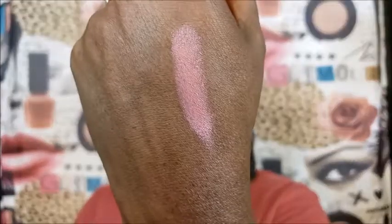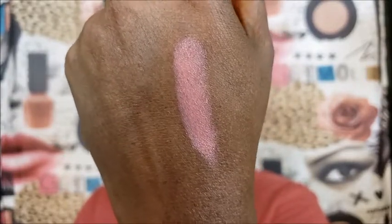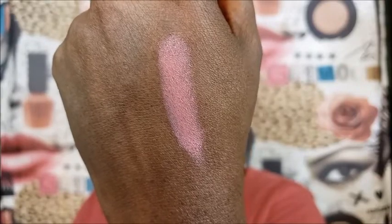Let me go ahead and swatch this lippy for y'all so y'all can see what it looks like. That's the color of the lippy right there. To me, it's more of a pinky, coral, nude type color. I'm feeling that. Now when I first put it on, I was a little taken aback. So let me go ahead and show you what it looks like and the different ways of wearing it. If you just want to put this color on, let me show you how opaque it is.